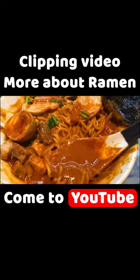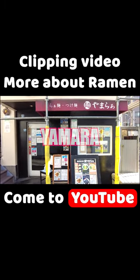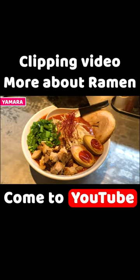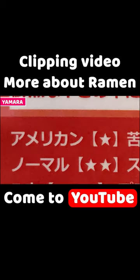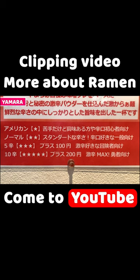I'll have very spicy ramen today. I came to Yamura, which serves extremely thick and spicy ramen. We can select spicy level from level 1, 2, 5, and 10, and I'll take level 5 today. This is the geek color spicy level 5.